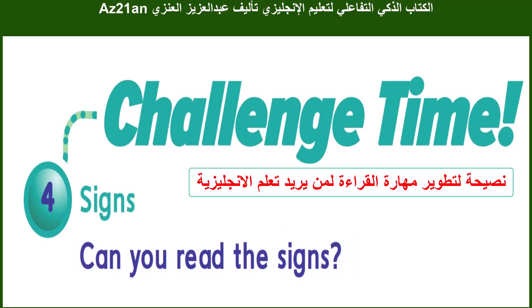من أذكى الطرق وأفضل الطرق لتعليم اللغة الإنجليزية هي قراءة اللوحات الإرشادية أو قراءة لوحات المحلات، أي اللوحات المكتوبة باللغة الإنجليزية. هذه تطور مهارة القراءة عند الطالب، فلذلك يجب أن يشجع على قراءة اللوحات بشكل مستمر. ترجمة نانسي قنقر.